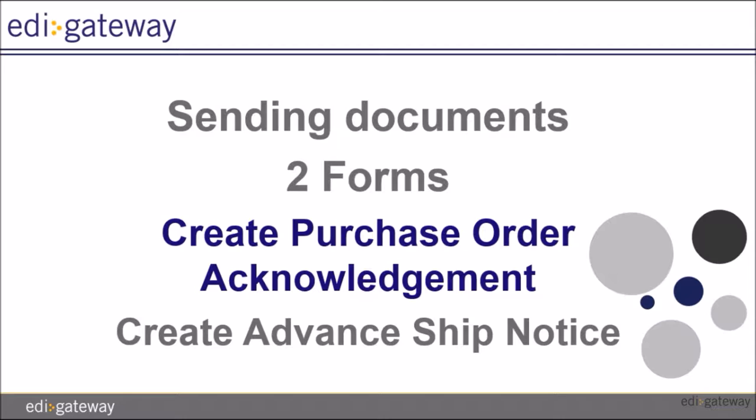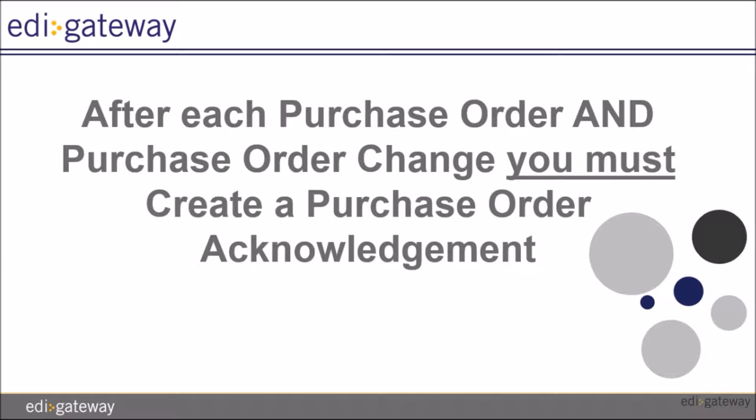The required transaction flow is as follows. You will receive a purchase order. You will need to send a purchase order acknowledgement. Should you receive a purchase order change, you will need to send the purchase order acknowledgement again. You will send an advance ship notice, and you will send your invoice.